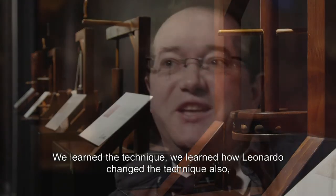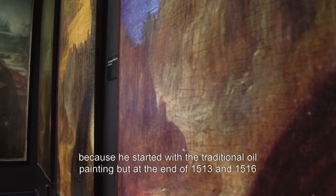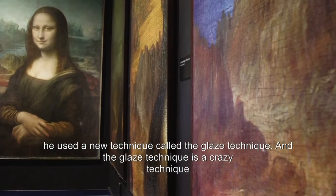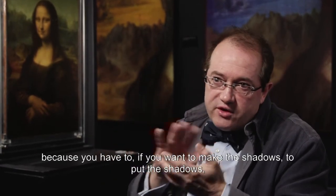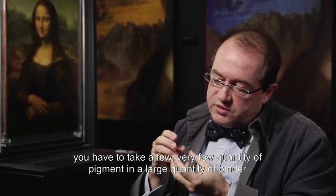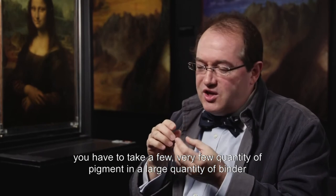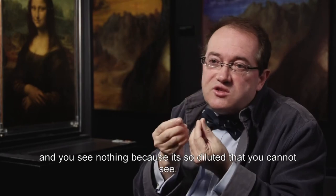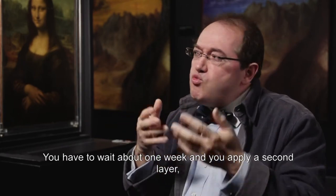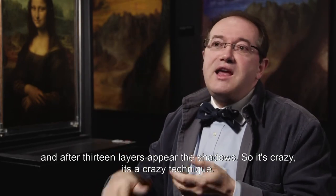We learn the technique, and how Leonardo changed the technique. He started with traditional oil painting, but at the end, from 1513 to 1516, he used a new technique called the glaze technique. The glaze technique is a remarkable technique: to create shadows, you take a very small quantity of pigment in a large quantity of binder, so you can barely see anything. You apply a layer and see nothing because it's so diluted. You wait about one week, then apply a second layer, wait another week, apply a third layer. After 30 layers, the shadows finally appear. It's a crazy technique.